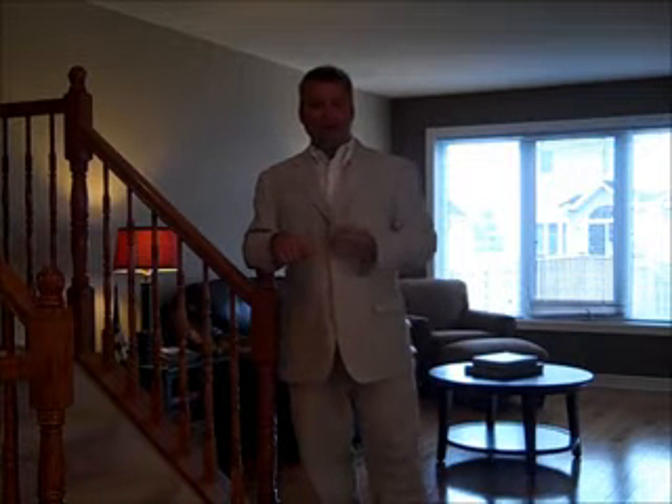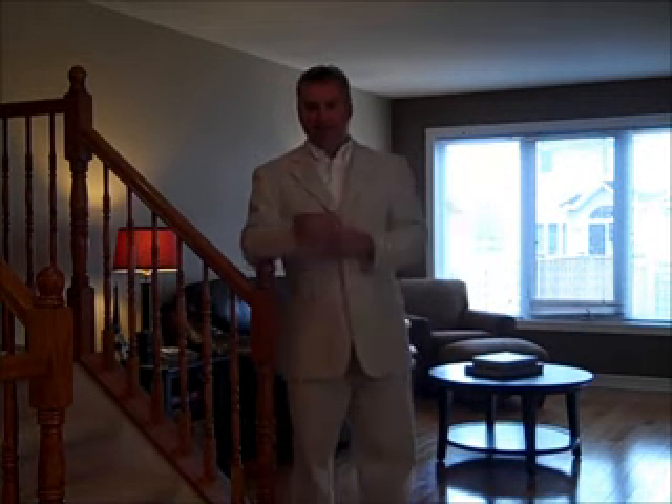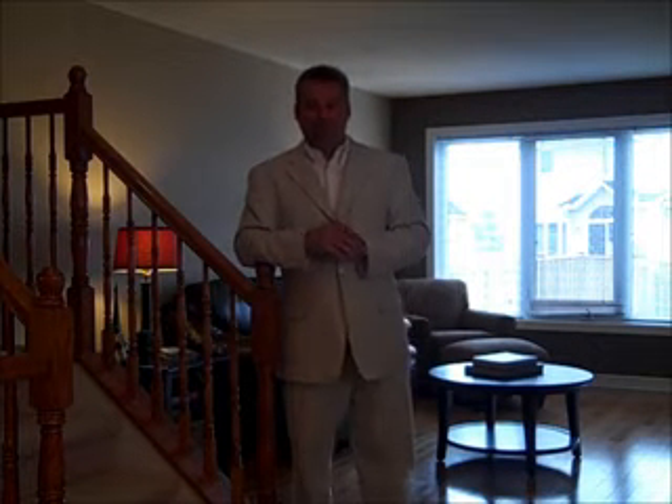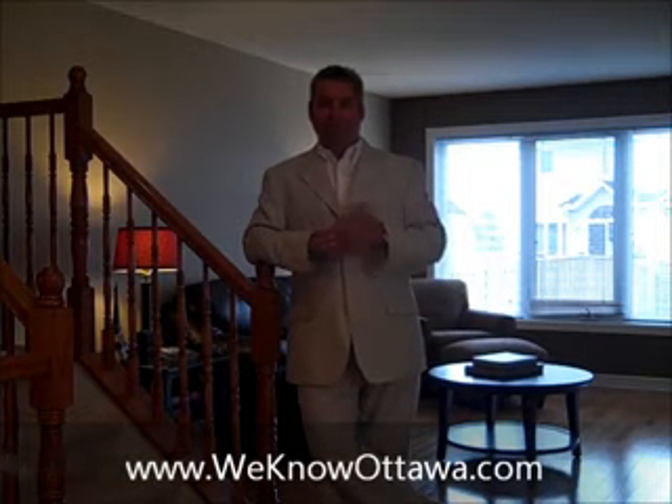Four bedrooms, three baths, and a pie-shaped yard with no right-of-ways for any of your neighbors to access your yard. We're really happy to have this as one of our listings — it's absolutely beautiful. To view the details, please visit our website at WeKnowOttawa.com. This is Greg Hamry from The Hamry Team. We hope to see you next time.